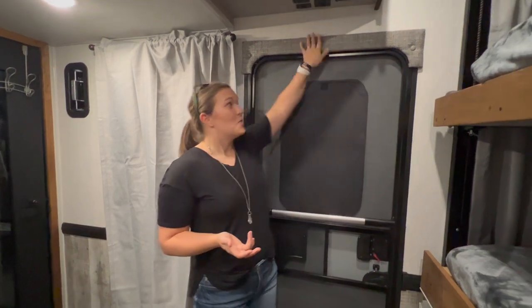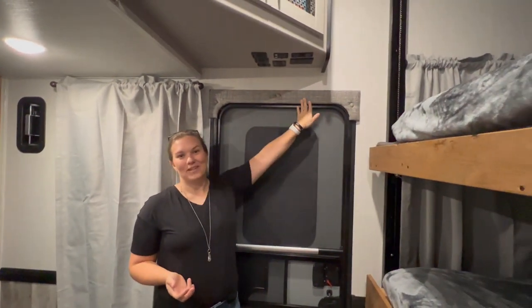First things first, we have not yet replaced this trim. We want to replace it with some of the wood trim that you'll see we've used in different places around the camper, but we focused on the things we needed to change to make it livable. Some of the aesthetic things are on hold until we can work on things we just want to change to look better.